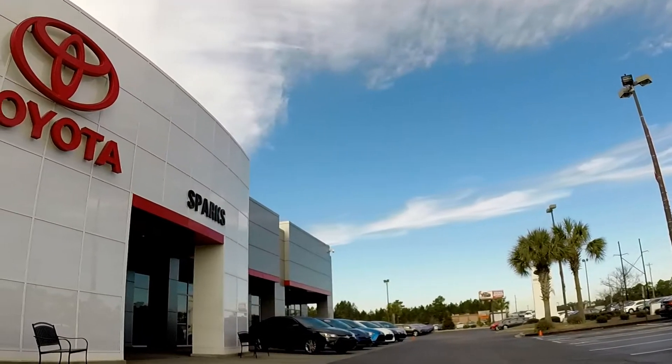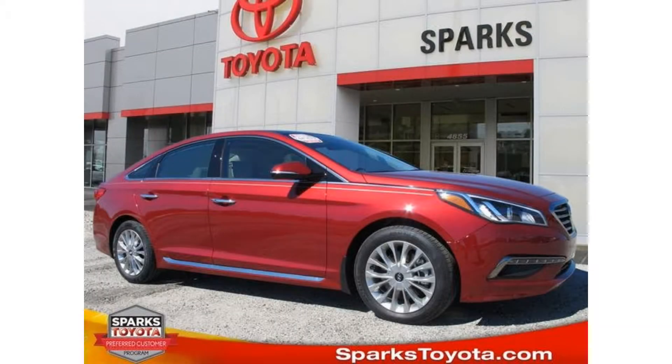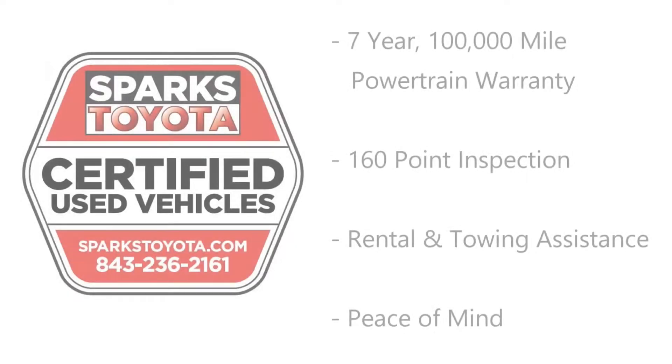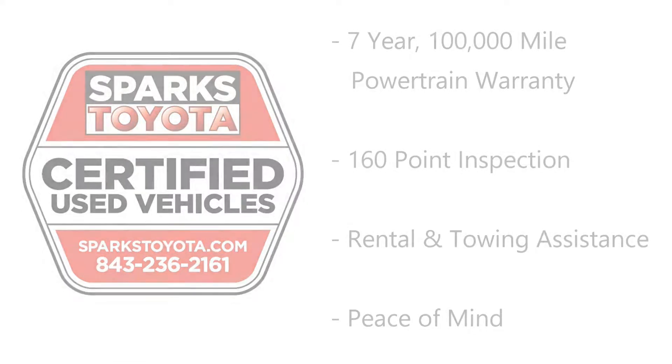Welcome to Sparks Toyota in Myrtle Beach, South Carolina. Hey folks, thanks for tuning in today. My name is Ben Crawford and I'm with you from Sparks Toyota right here in sunny Myrtle Beach, South Carolina. Today I'm happy to introduce you to this 2015 Hyundai Sonata.